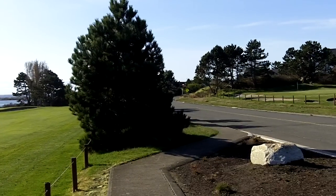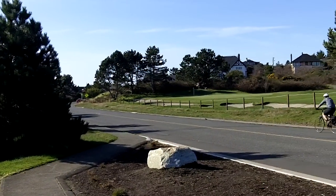Absolutely manicured. This is Beach Drive — famous.